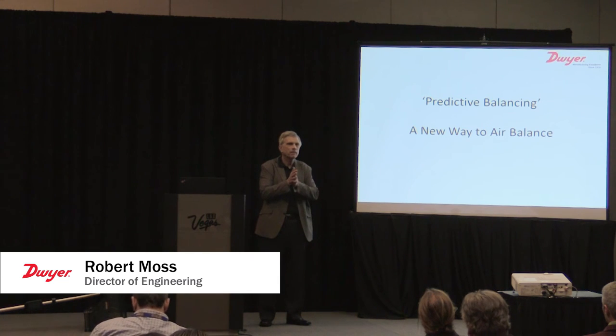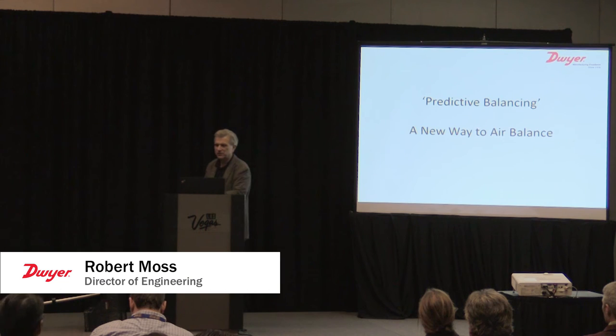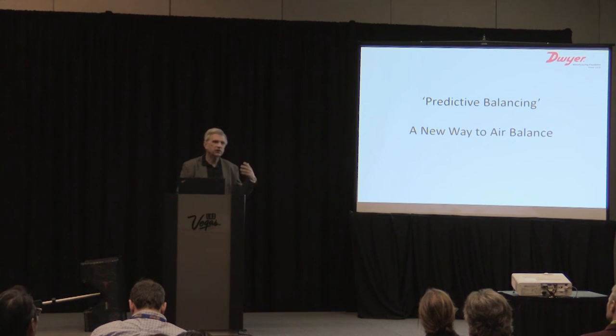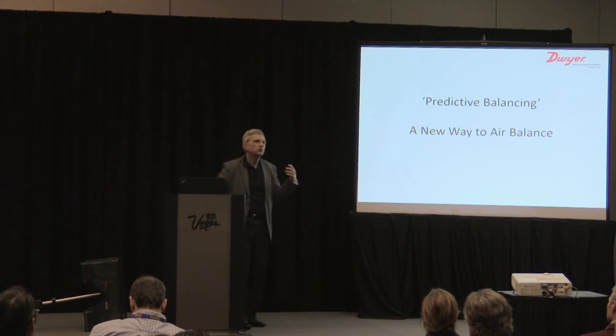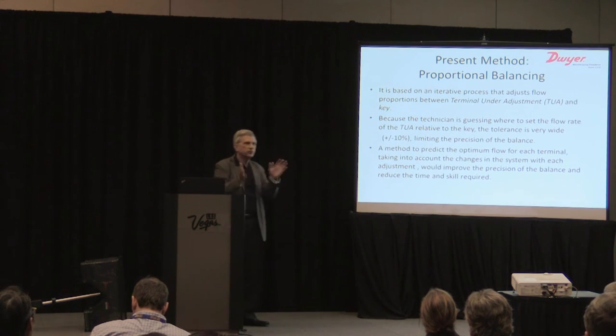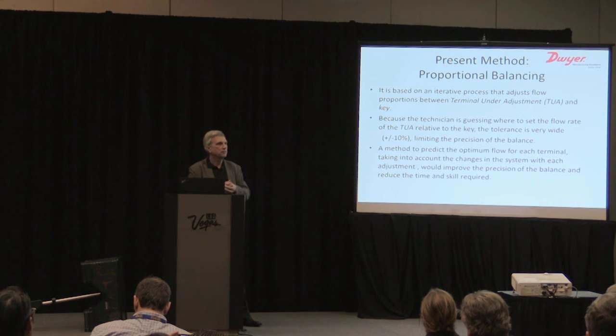The third item is predictive balancing — a new way to air balance that came out of studying these things over two to three years. For those unfamiliar, proportional balancing is the method used today. It's based on an iterative process where you adjust the proportions of the devices to a key — you open all dampers, take measurements through all the terminals, and find the one closest to design flow as your key.